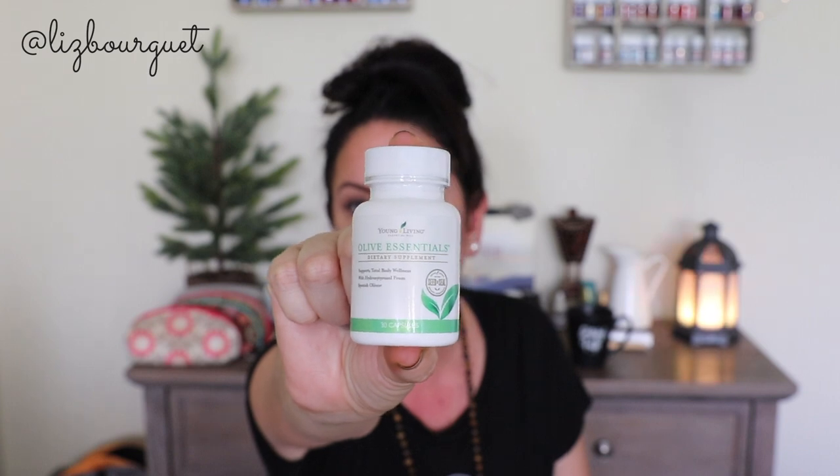The last thing we got in this order is Olive Essentials. Olive Essentials is a newer supplement from Young Living that supports total body wellness with hydroxytyrosol from Spanish olives. Each capsule contains the equivalent of one liter of organic extra virgin olive oil.